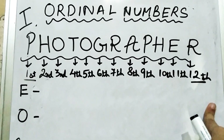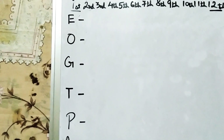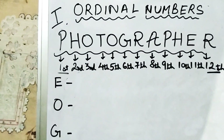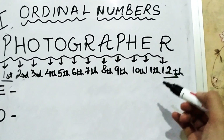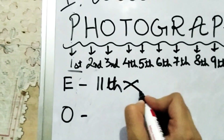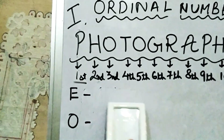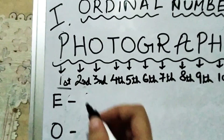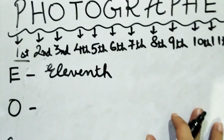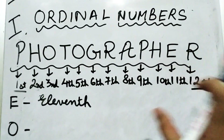Now, you are given certain letters and you need to tell me their position. The first one is E. Locate where E is — E is in the eleventh position. You don't have to write 'eleventh' like a number; you have to write down the full spelling of eleventh. The spelling of eleventh is E-L-E-V-E-N-T-H.